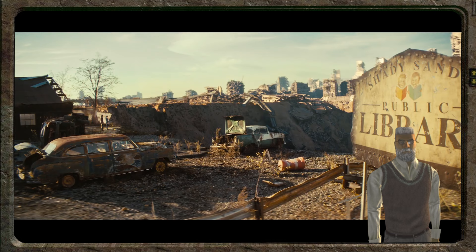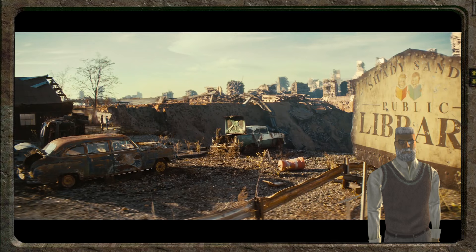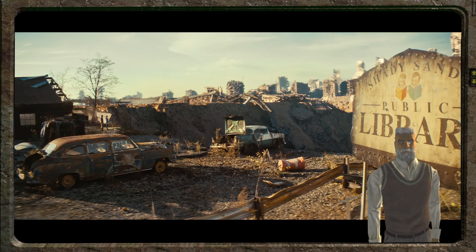This is clearly supposed to be Shady Sands. But Shady Sands was founded by an ancestor of Aradesh after they left Vault 15. So I wonder how this will play out — please tell me below what you think.